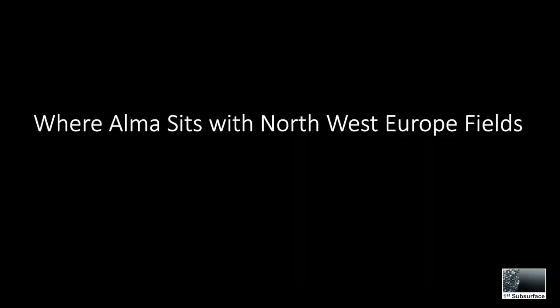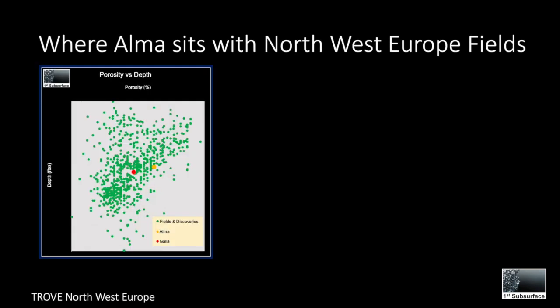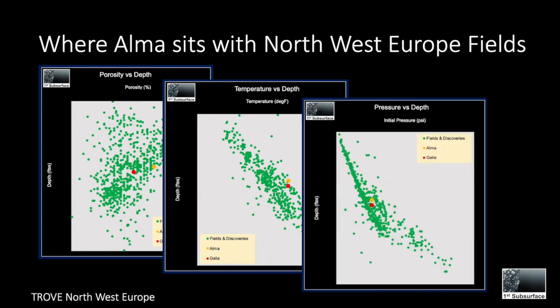So how does Alma compare to other northwest Europe fields? This data comes from Trove North West Europe. We can see at depths of around 10,000 feet the fields contain fairly average porosities, slightly higher than expected temperatures, and slightly high pressures for the depth.